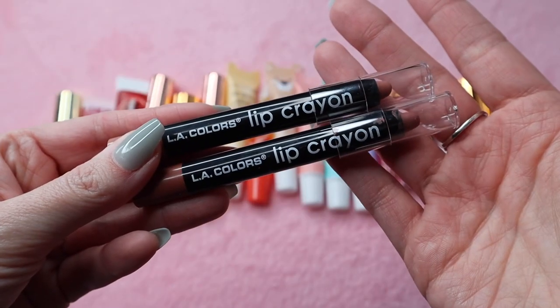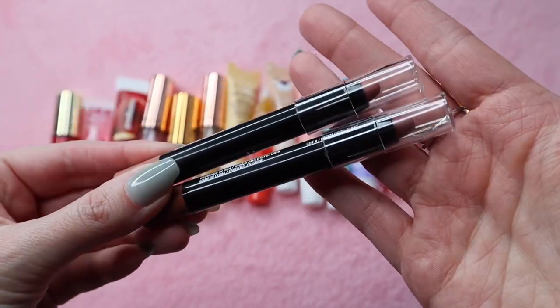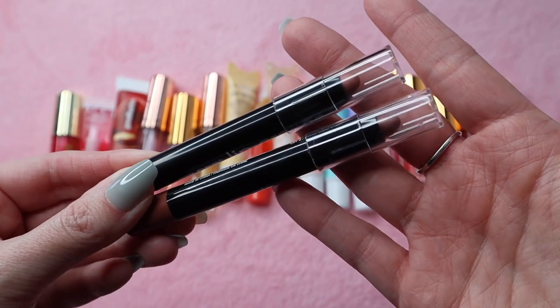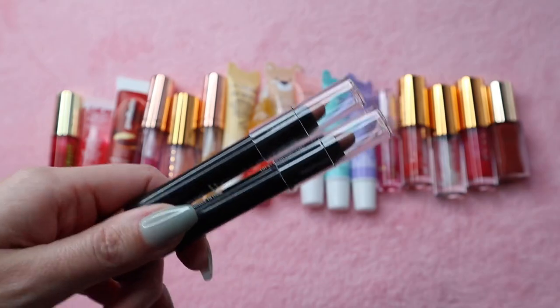These are the LA Colors Lip Crayons — I have the shades Cutesy and Deep Love. I never use these so I'm going to declutter those. I should have included them in the lip liners but I forgot about them, so I'm going to declutter those.